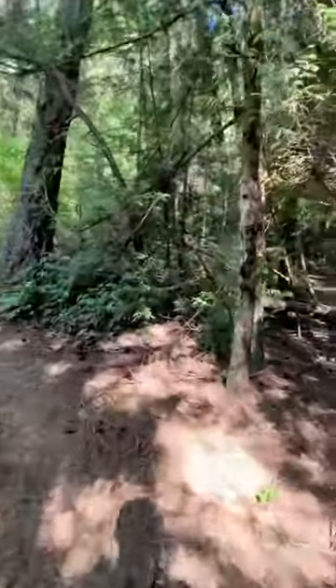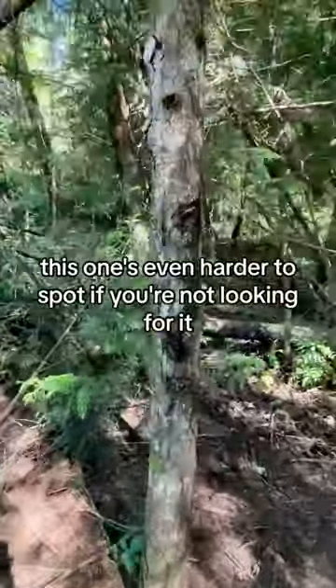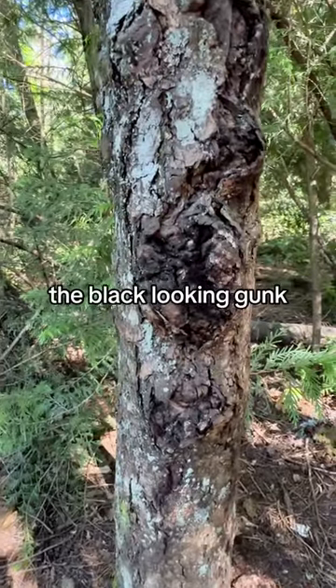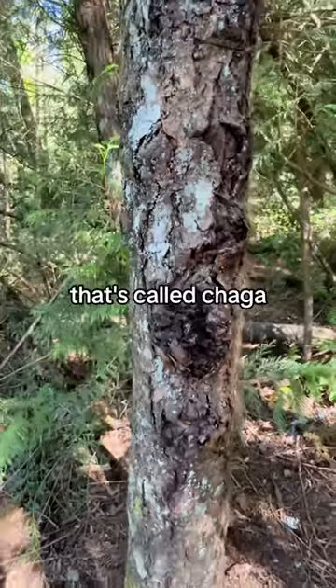Here's another one for you. This one's even harder to spot if you're not looking for it, but that right there, the black looking gunk, that's called chaga.